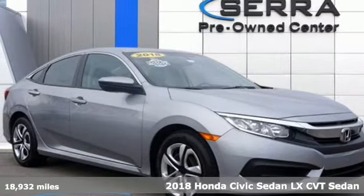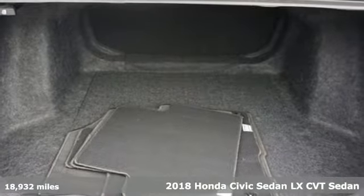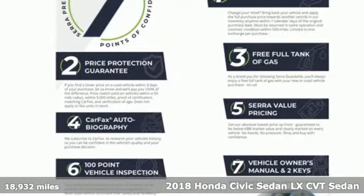Here's a 2018 Honda Civic Sedan. Get more mileage out of every drive with this Civic. It's equipped for all your driving needs and wants.